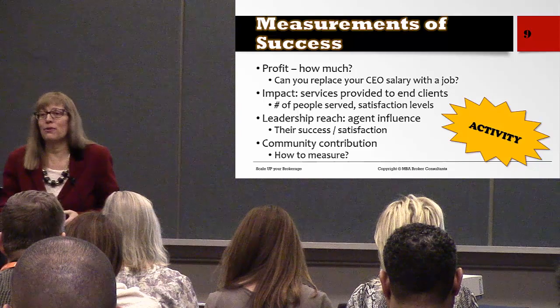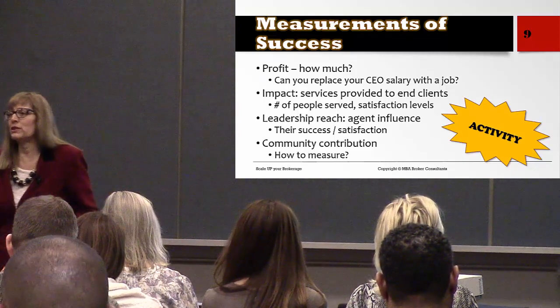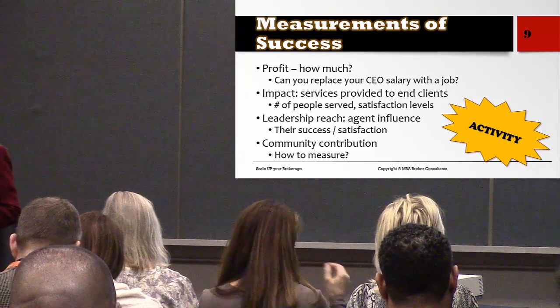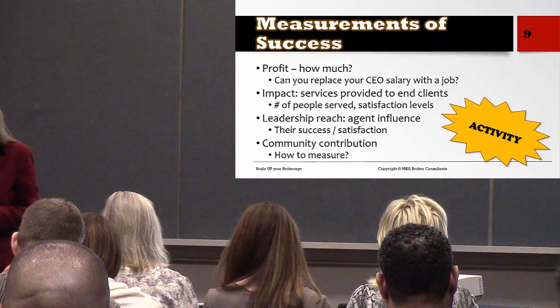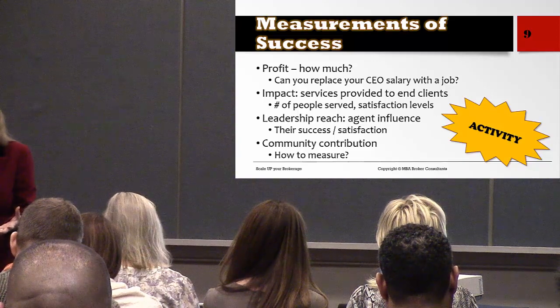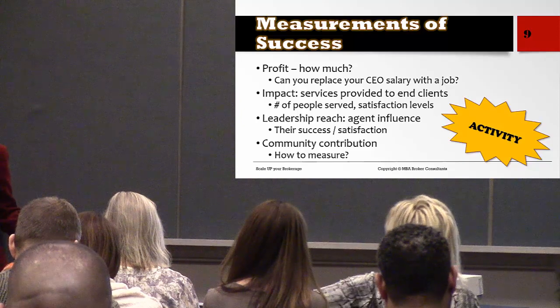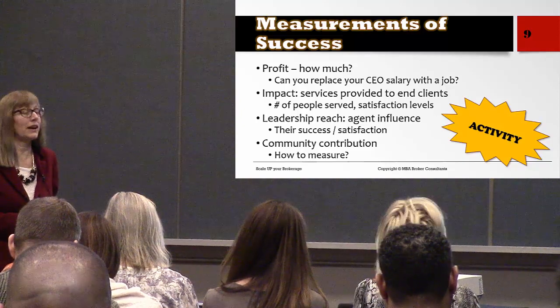It is about profit — profit's the bottom line. Without a profit, we don't even have a brokerage. Without a profit, we just have an expensive hobby. We are in this business to make money. But money is not the only thing, because we want to offer great service, leave a legacy, train others, and make a great impact in the community.